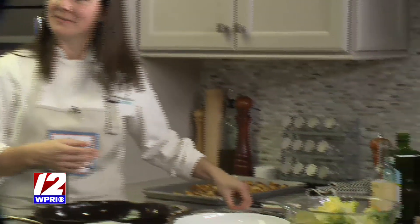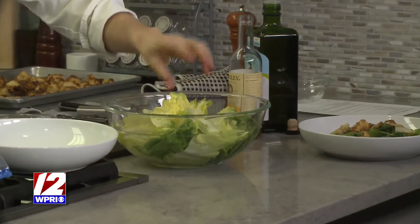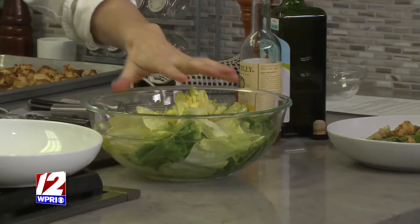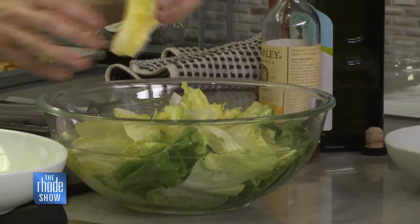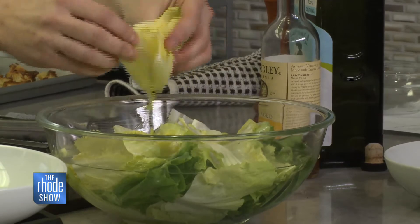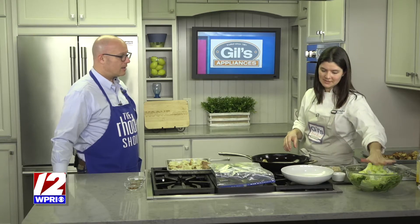Water is both helpful and the enemy of greens. If you have too much water clinging to it, it will make them wilt faster or get slimy. But if they're wilting and you're ready to eat them, you can chop them up and put them in a bowl of cold water — this will actually refresh them and help them get crispy. You can do this with carrots, celery, and herbs — lots of vegetables with a high water content. This will perk them back up.